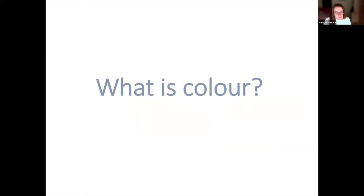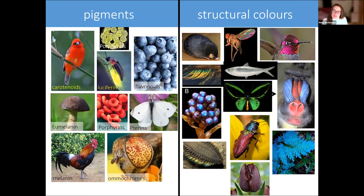It's worth digressing for a moment to think about what color actually is. Color is energy from the sun that we perceive with our eyes. Animals can make colors in two different ways: using chemicals called pigments — which create many common colors such as the red of a cardinal, the glow of fireflies, and the dark colors of fungi — or using tiny structures in the tissues themselves, called structural colors. I've done a lot of work on structural colors preserved in fossils, but today I'm going to focus more on the pigments.